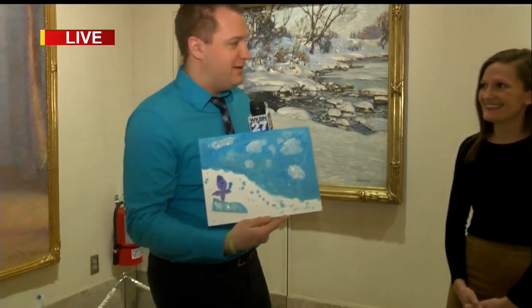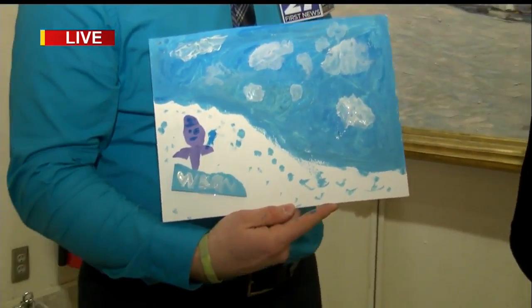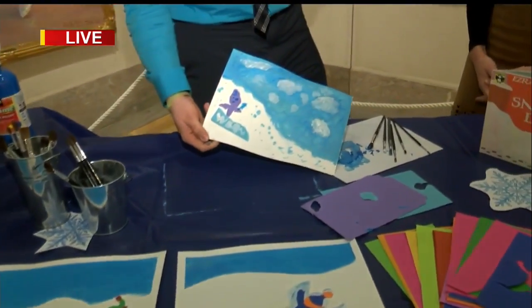So this is a hands-on event. Even though you can't touch any of these beautiful paintings behind us, I got hands-on myself — I'm pretty sure you guys can do a little bit better than this. This is one of the activities people can do. Every month we have a different theme. This month, very appropriately, is themed with winter. They will be able to put themselves into a winter scene, just like I've done here.